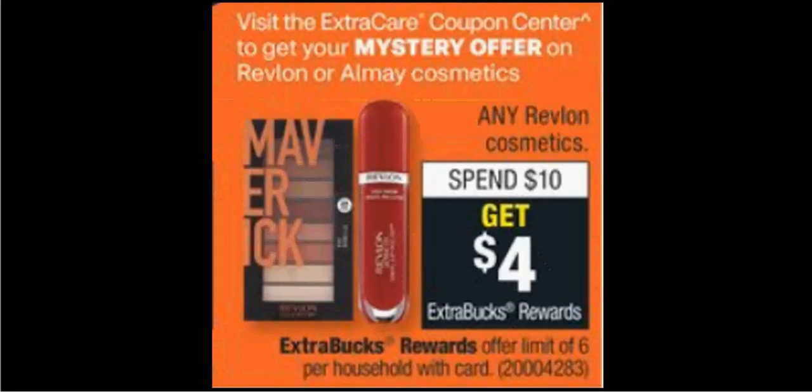When you go to the kiosk, you'll also get a mystery offer for either Revlon or Almay, meaning you can use it on either a Revlon deal or an Almay deal. Revlon is on sale — when you spend $10, you'll get $4 back as an extra care buck.